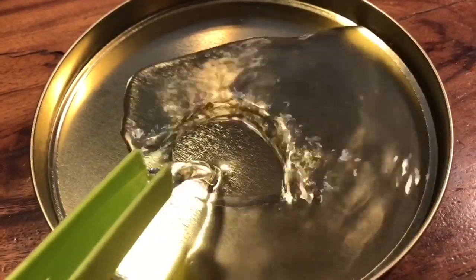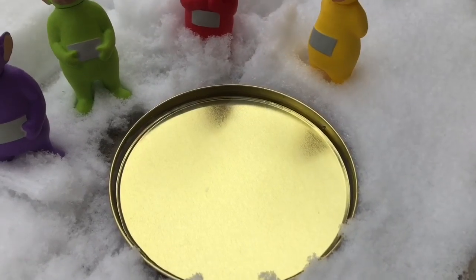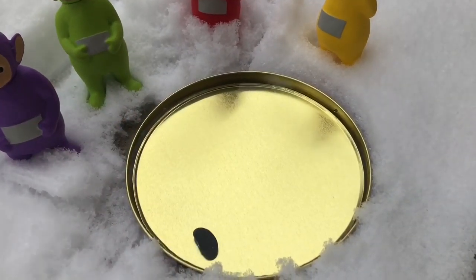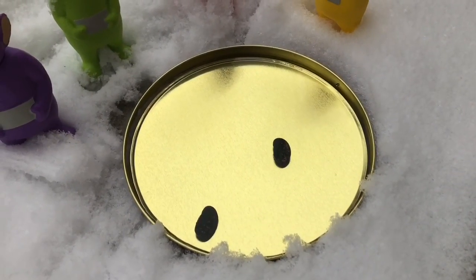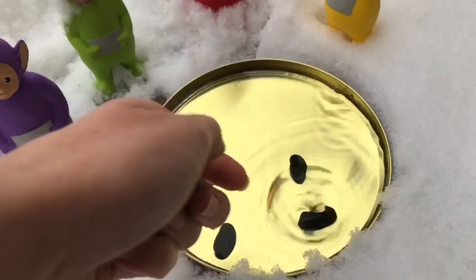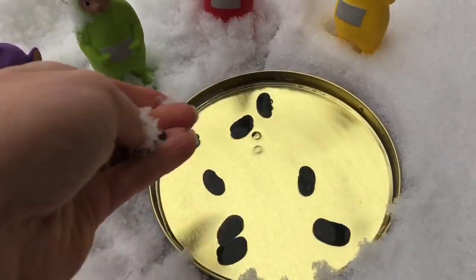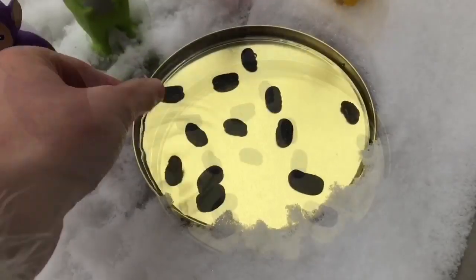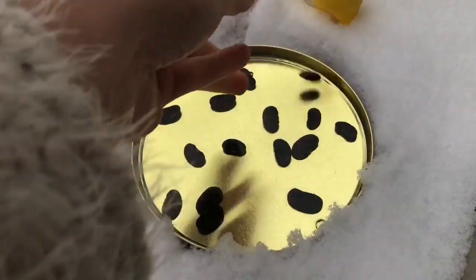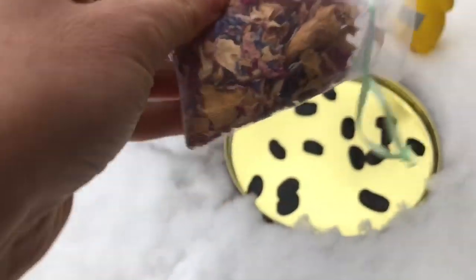I feel like doing a winter craft activity. I'm going to fill the lid of this tin with water, place it outside, and put all natural decorations in it. I'll start with these beautiful beans that I picked from my garden last summer. Count with me, Tiny Fans: 2, 3, 4, 5, 6, 7, 8, 9, 10, 11, 12, 13, 14, 15. I also have some dried lavender and dried rose petals from the garden.